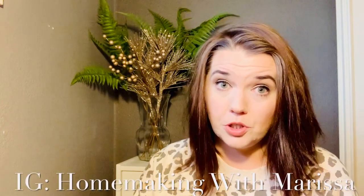My name is Marissa, also known as Homemaking with Marissa on YouTube as well as on Instagram. Today's video is going to be an updated prepper pantry. I'm going to show you a tour of my current prepper pantry, explain how I stock up on items at the grocery store, as well as showing a couple of different batch cooking recipes that are really easy to put together and keep on hand for meals when you're in a pinch.